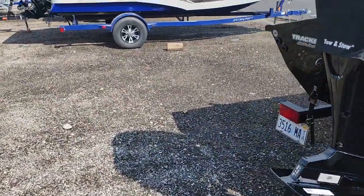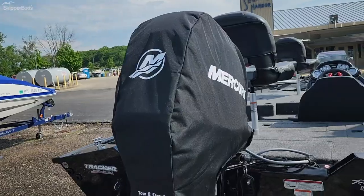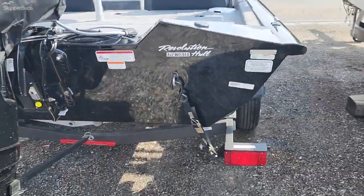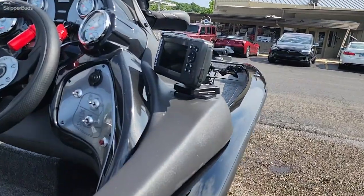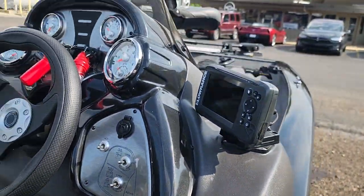It has a cover for the motor — it's a 60 horse Mercury. And there's a Lowrance Hook 5 HDI fish finder.